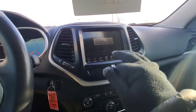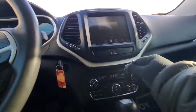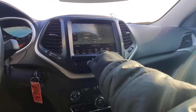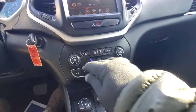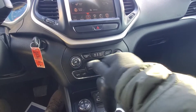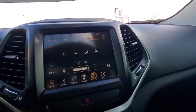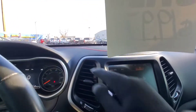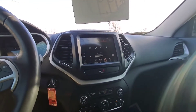Nice big touchscreen radio right here. We have AM, FM, Bluetooth, and satellite, and also built-in navigation — can't go wrong with that. Heated seats and heated steering wheel for the front. There's your hazards, the traction control button, and automatic engine shut off. Temperature controls can be done manually or right on the touchscreen. It has a very nice backup camera with grid lines that move with the steering wheel. Value priced here at Verocity Motors at $19,979.